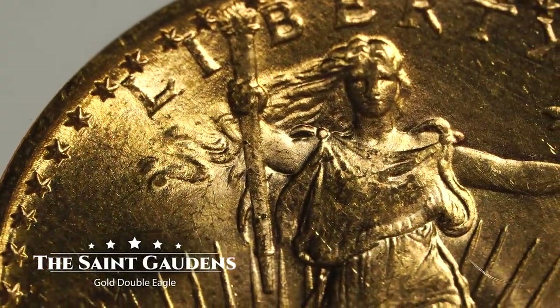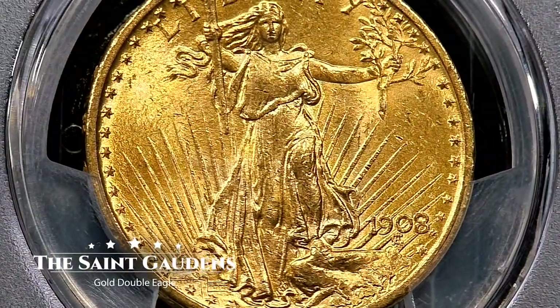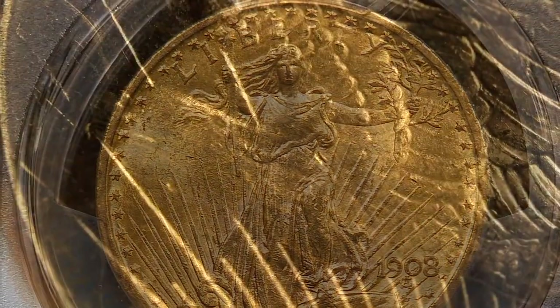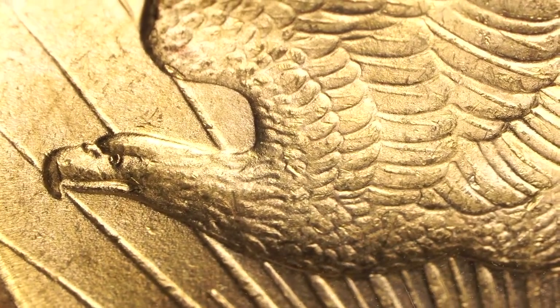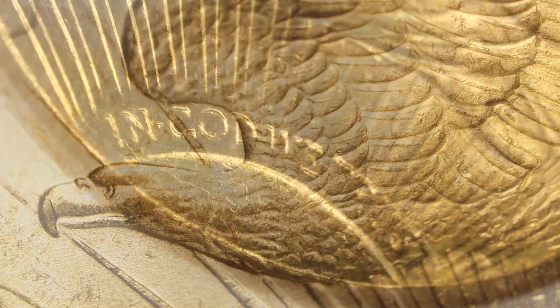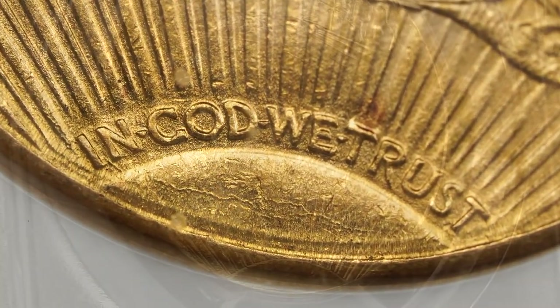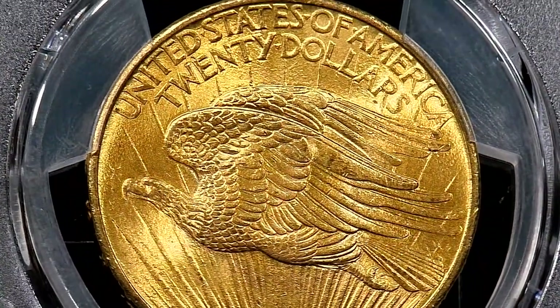The St. Gaudens Gold Double Eagle is widely known as the most beautiful coin design ever produced by the U.S. Mint. Designed by the renowned sculptor Augustus St. Gaudens, the beauty of this coin was so inspiring that it sparked the renaissance of American coinage — a 14-year span in which every circulating coin was redesigned by a famous artist of the day. Today I'm here to give you a crash course so you know everything you need to know about this iconic series.